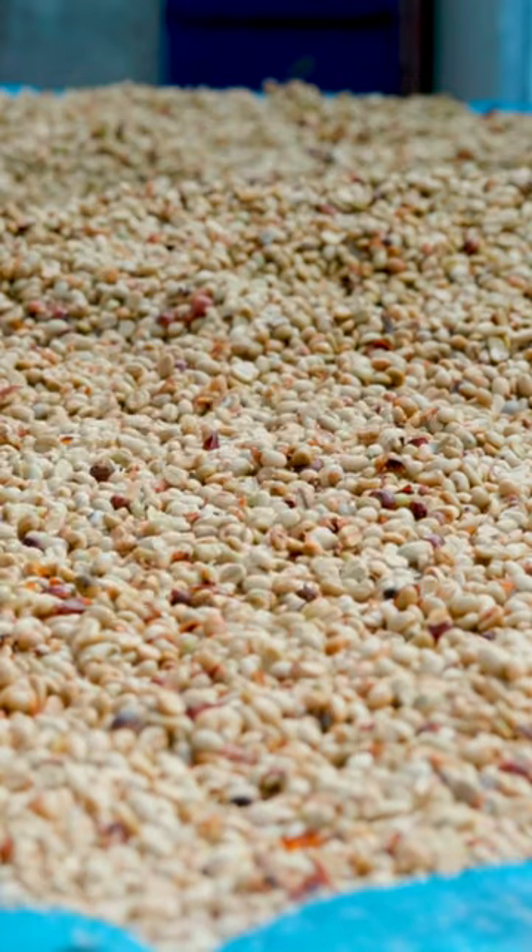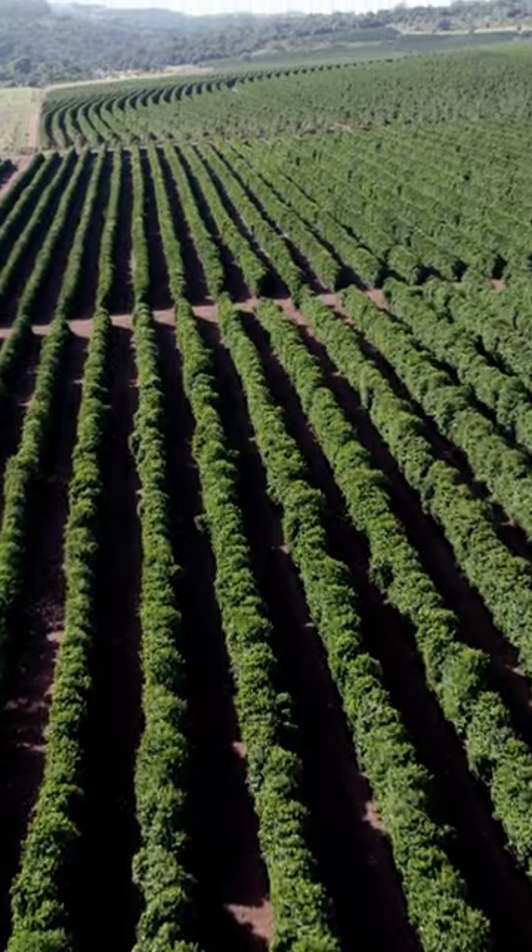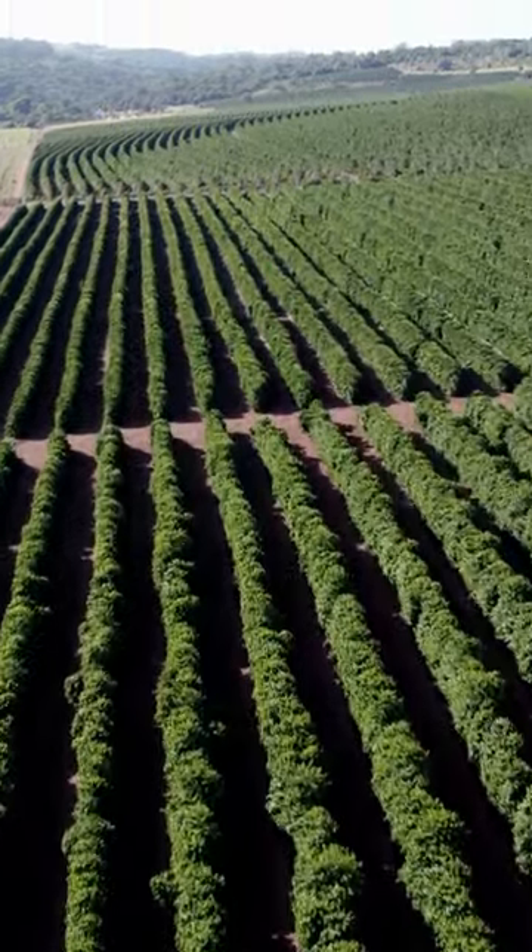These beans are then dried under the sun, creating a raw, green coffee bean. They are packed and shipped worldwide, landing in the hands of skilled roasters.